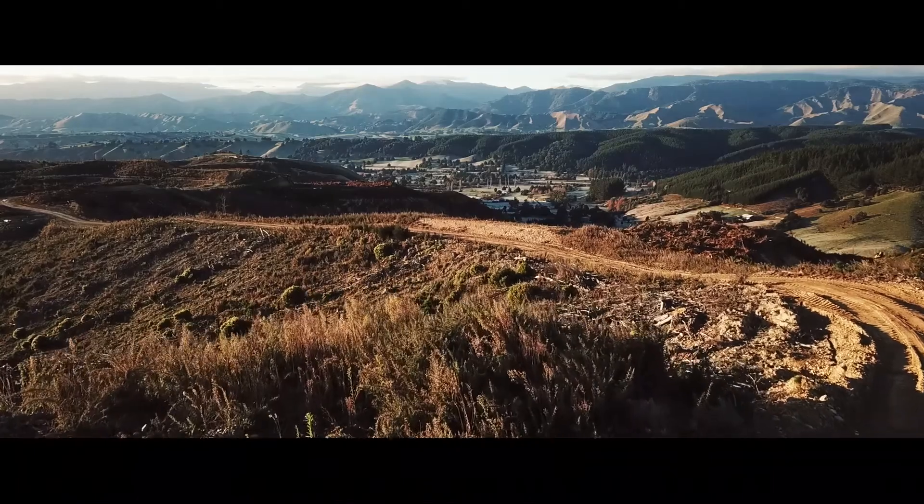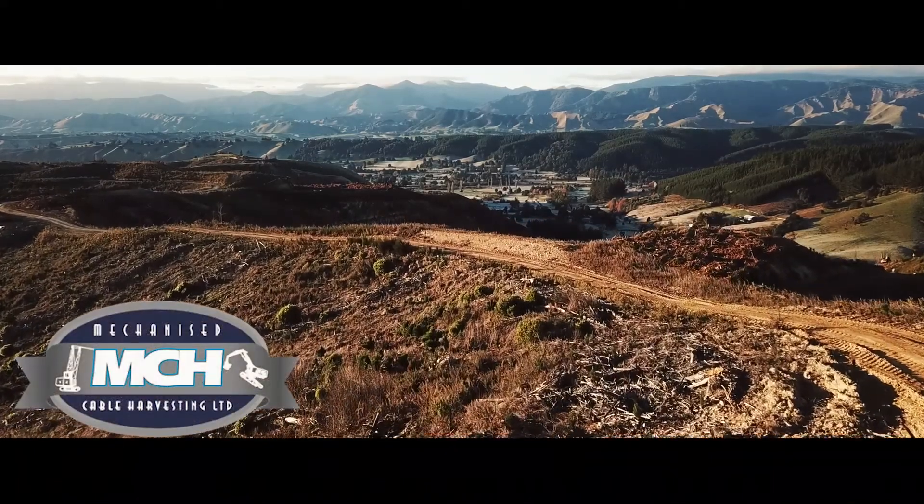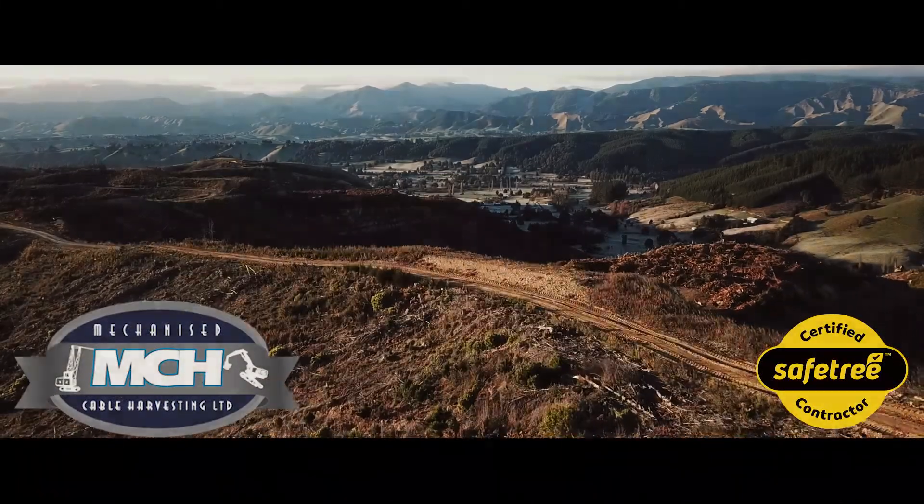Kia ora koutou. Welcome to the safety induction video of mechanized cable harvesting.